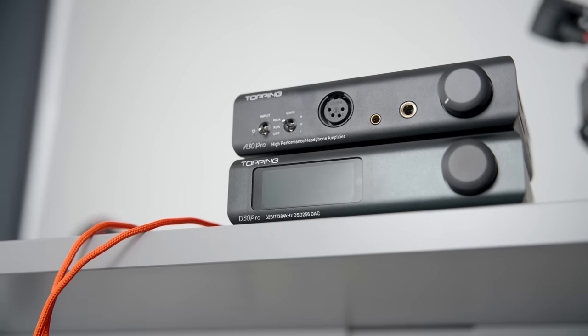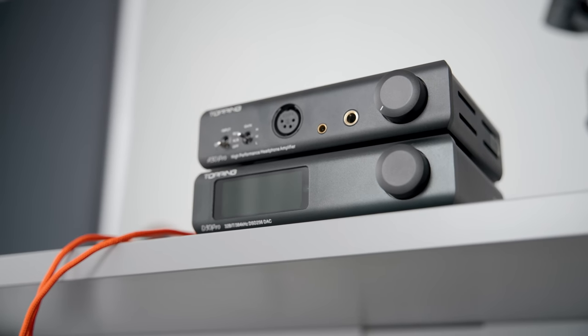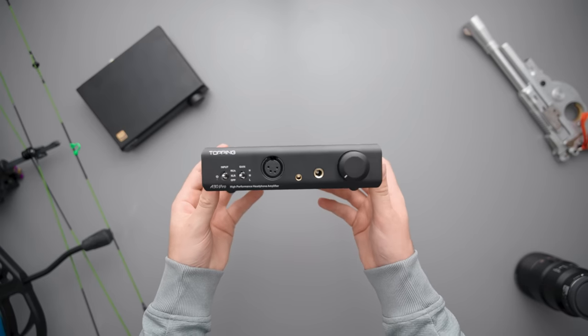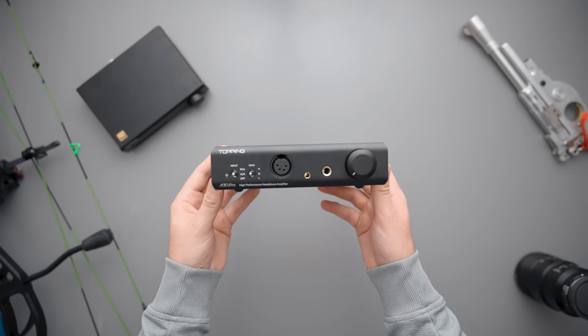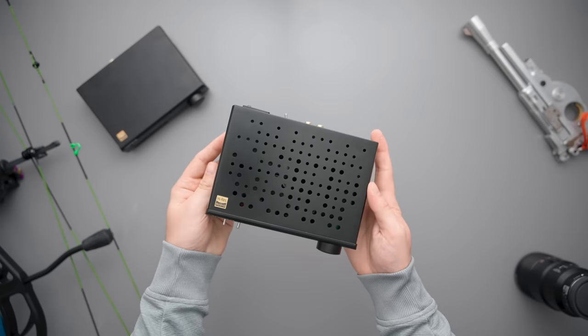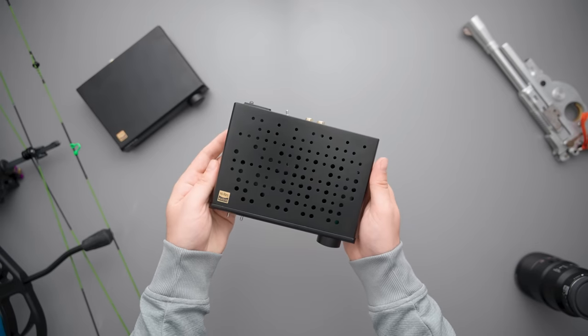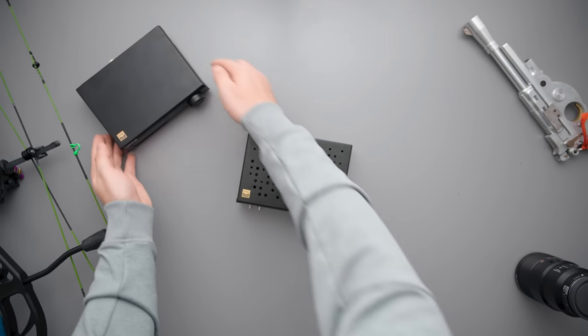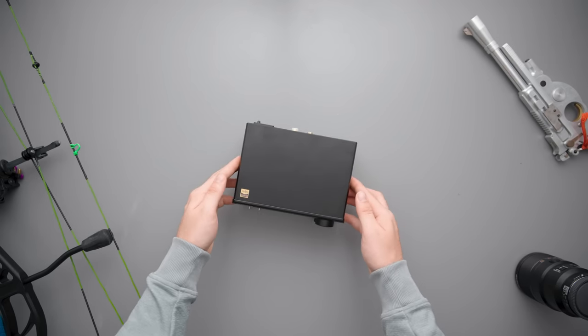The A30 and the D30 have a very similar chassis. The A30 has ventilation holes along the sides, bottom, and top, which I like because it provides visual diversity compared to a typical box. The real shocker is that the A30 sounds essentially identical to the A90. The A90 edges it out a tiny bit, but it's probably placebo given the price and size difference. This begs the question: why would anybody use the A90 over the A30 Pro?